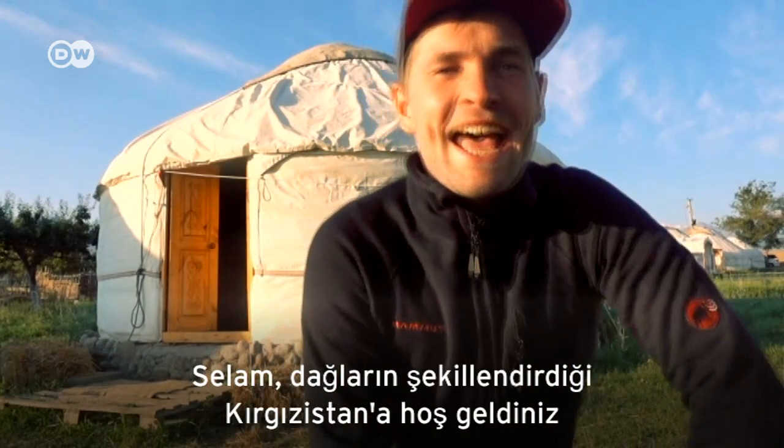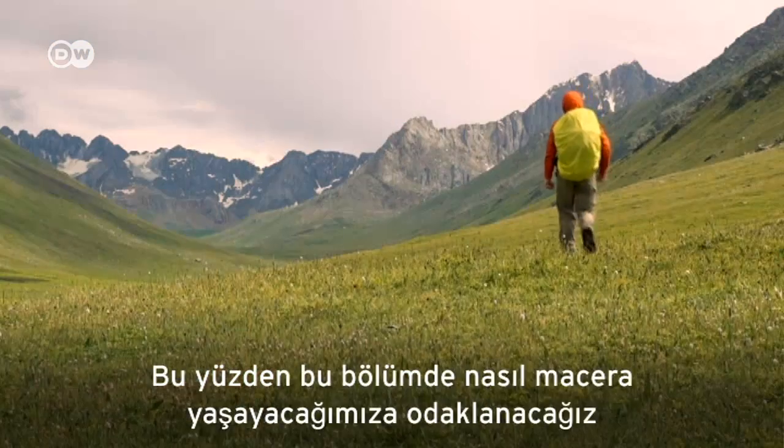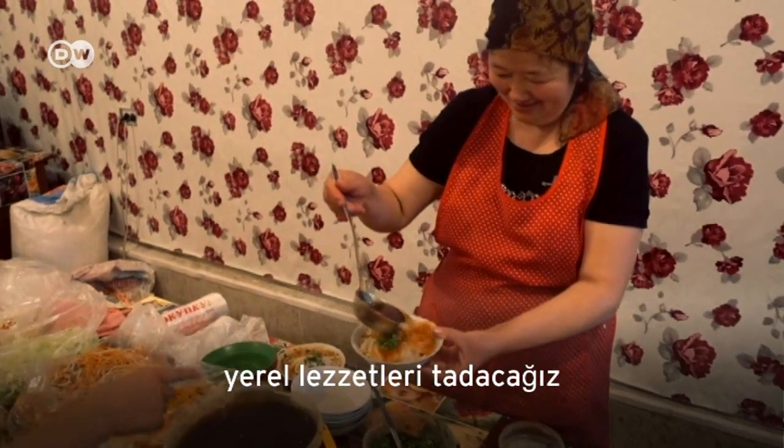Salam and welcome to Kyrgyzstan, a country which is defined by its mountains. In this episode we are focusing on outdoor adventures, we check out the local life, and we are going to taste the local cuisine.